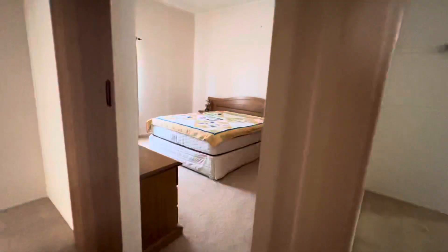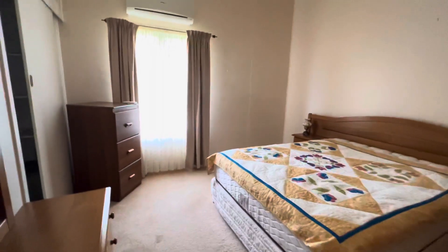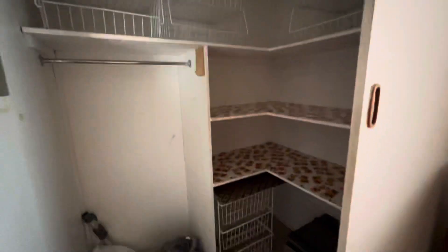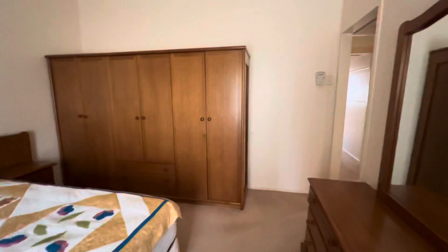Coming out of here into the main bedroom, which is a very big room. It has a nice big walk-in robe. Cupboards up the top there for the things you don't use very often — suitcases, etc. There's an air conditioner, ceiling fan, and a beautiful cupboard. So you've got your walk-in robe plus extra cupboards.